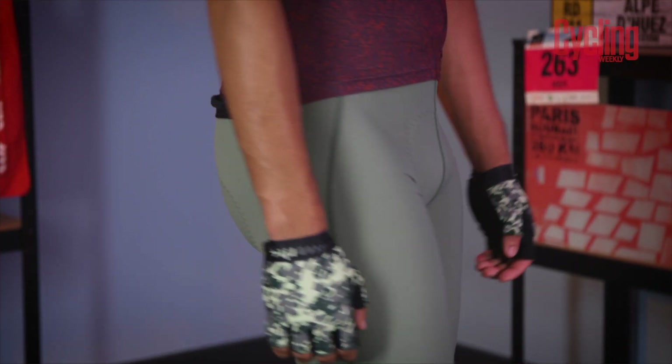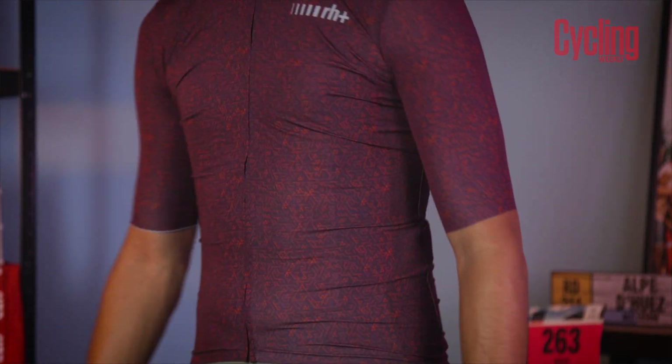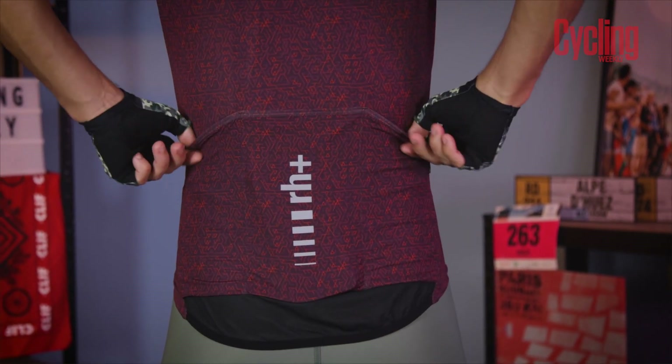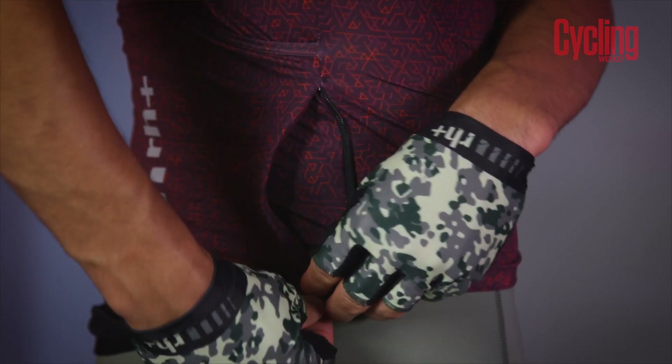As the temperature ramps up as we head towards summer, staying cool on the bike is very important. Super lightweight clothing is a great place to start. Take this jersey for example — it weighs less than 100 grams, but it still maintains those three rear jersey pockets plus a bonus zipped one for your valuables too.